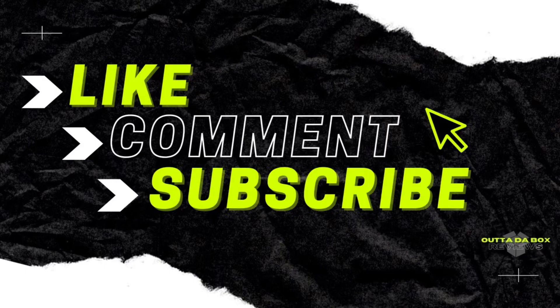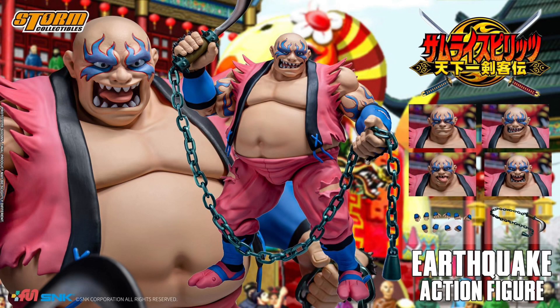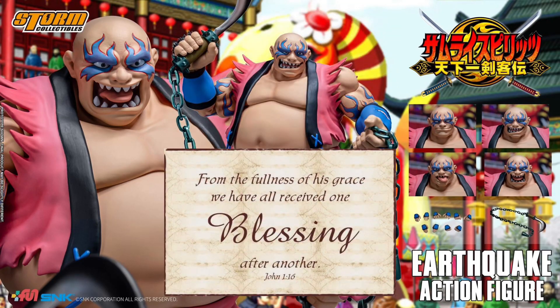Let me know in the comment section below. Make sure to subscribe and I'll see you in the next video. Thank you guys so much. Have a good one. Y'all be blessed. Peace.